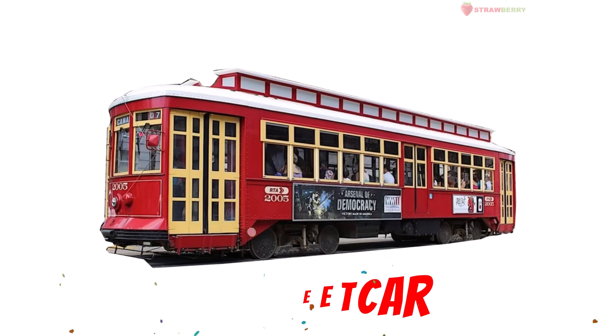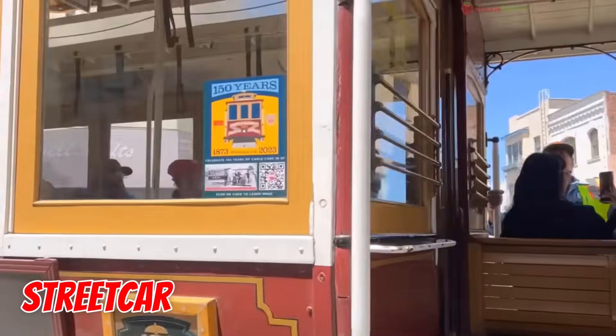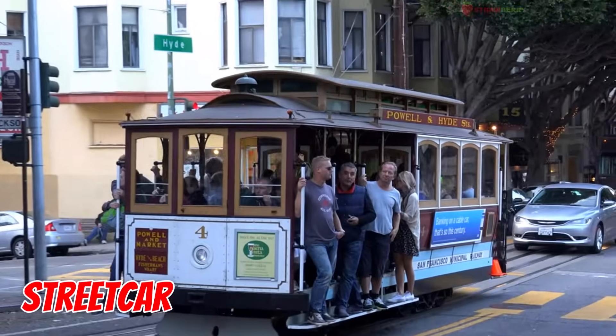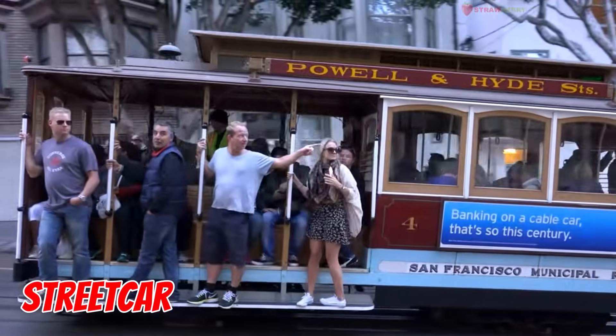Streetcar — the friendly city train. It's small, cute, and shares the road with cars. Perfect for short trips through downtown streets.